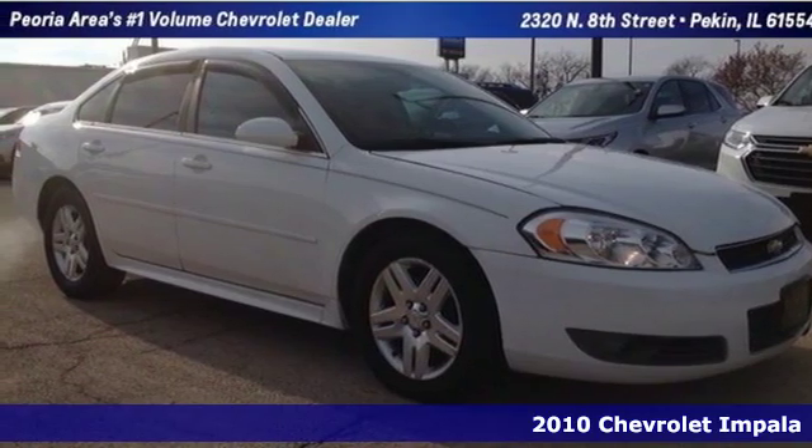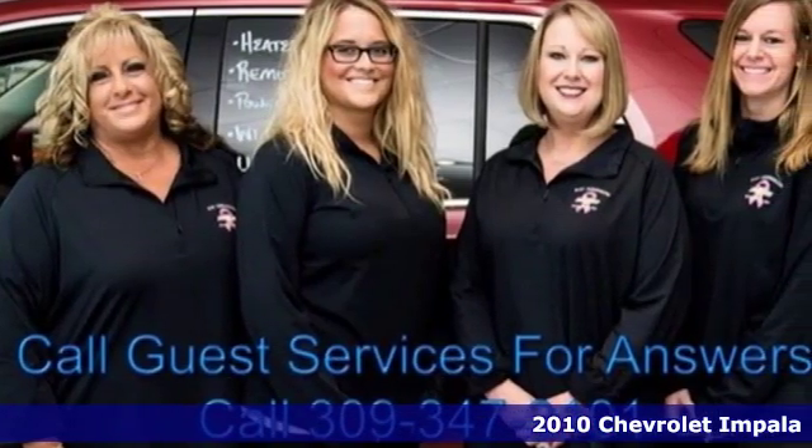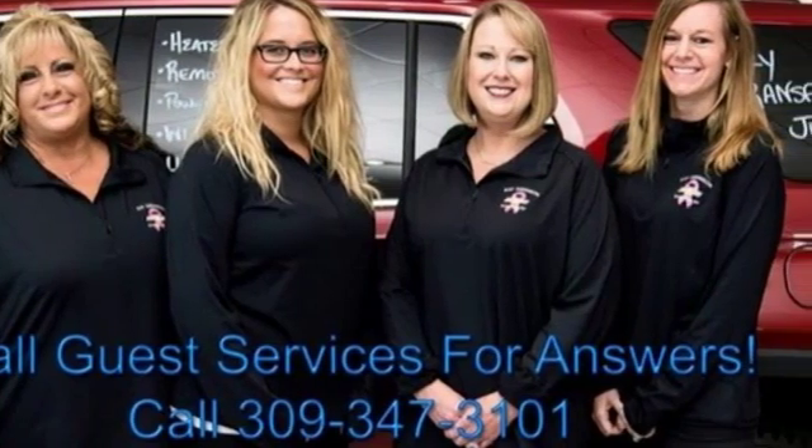It's a 2010 Chevrolet Impala. This Impala gives you affordable luxury, with standard remote-powered door locks, one-touch power windows, and a premium audio system with MP3 input.